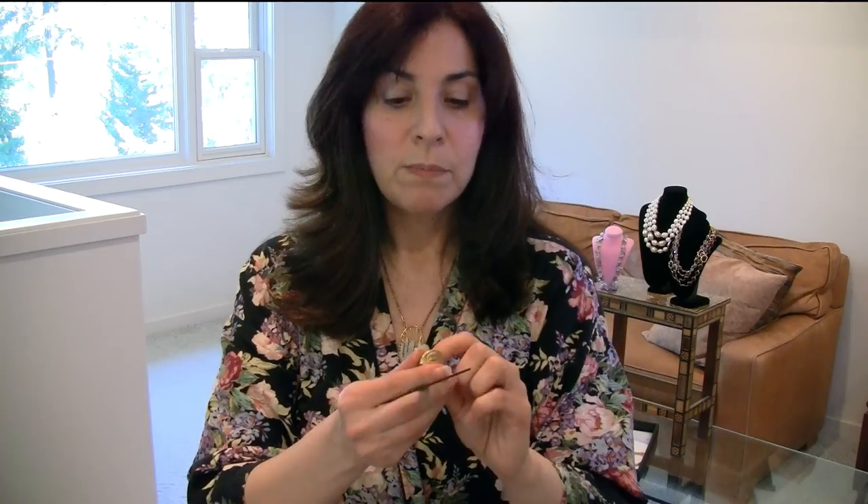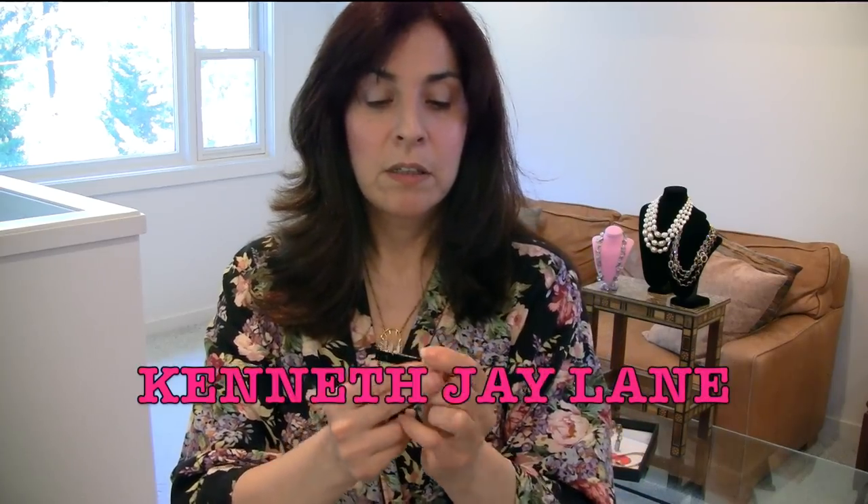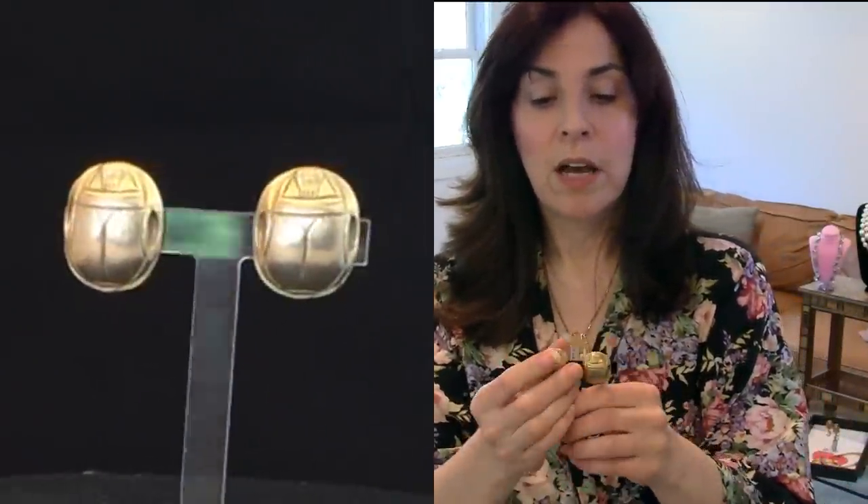The Patreon link is also in the description box below. These beautiful scarabs are also Kenneth J. Lane in that brushed gold. I love the size of these — they were high-end designer for the time.